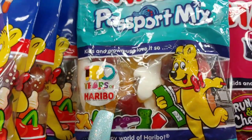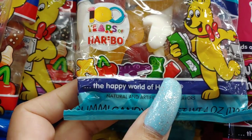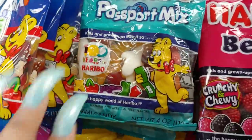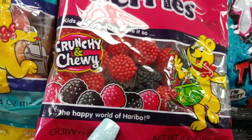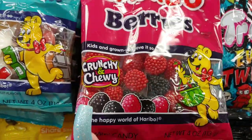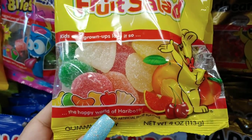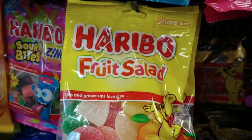They have this passport mix with alligators, gummy bears, gumdrops, cherries, and airplanes — good for traveling. They have the Haribo berries, crunchy and chewy. I haven't tried these before; I might get these today. And they have the Haribo fruit salad in cherry, orange, lemon, and peach flavors.